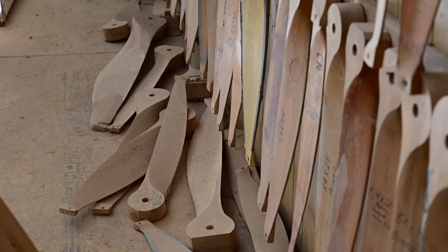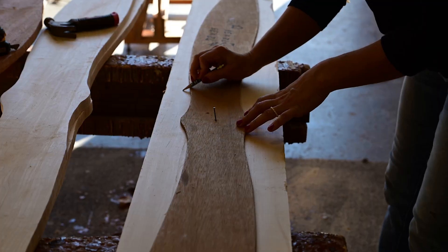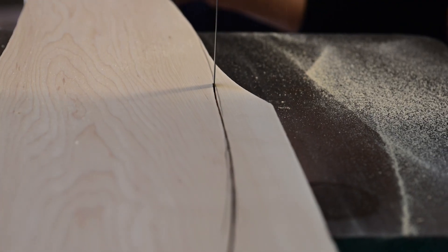Culver Props in Rolla, Missouri is a family-owned business that crafts custom-built wooden propellers for experimental and ultralight aircraft.